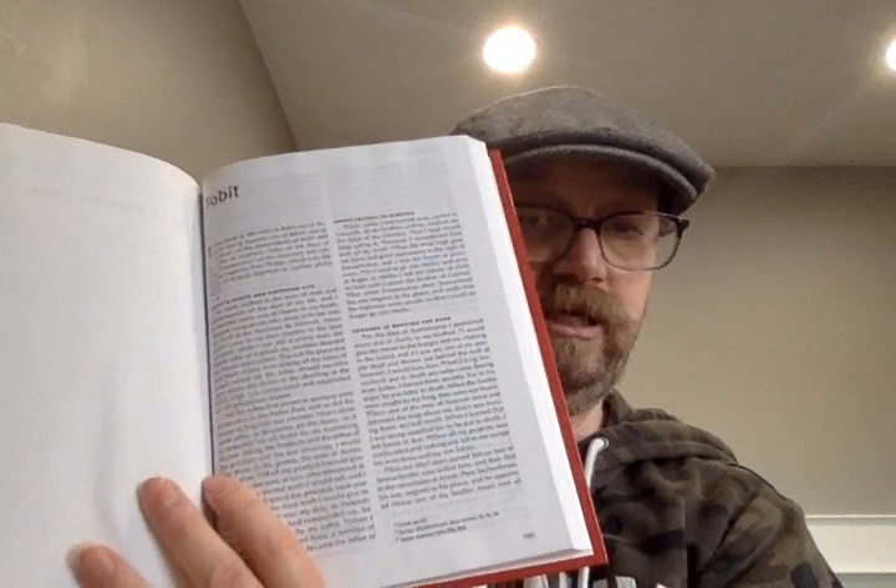Then you get the title page to the Apocrypha, the table of contents to the Apocrypha, the preface to the Apocrypha, another title page to the Apocrypha, and then you get the Book of Tobit. It's still two columns with footnotes in that right-hand column.